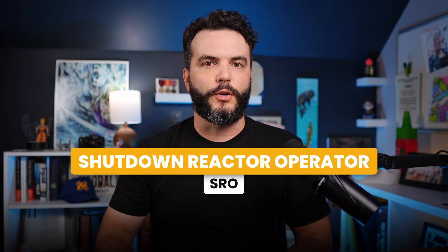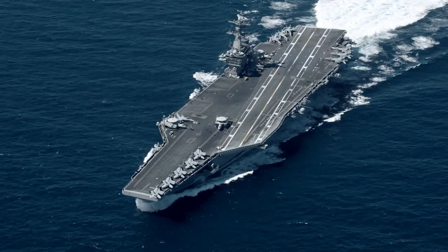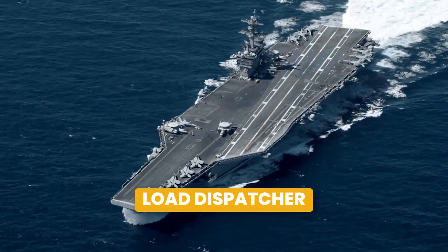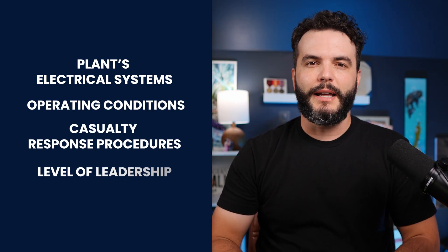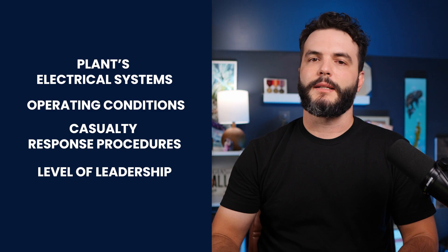On submarines, this qualification is known as shutdown reactor operator — the individual responsible for the safe oversight of the reactor in its shutdown condition. On aircraft carriers, the equivalent role is load dispatcher, the person coordinating and managing the entire plant's electrical distribution system. Both roles require a deep understanding of their plant's electrical systems, operating conditions, casualty response procedures, and a level of leadership that goes beyond technical skill. These positions are often prerequisites for future supervisory roles.